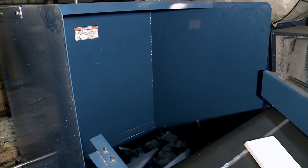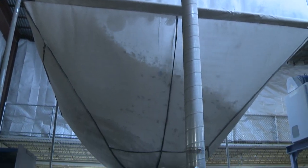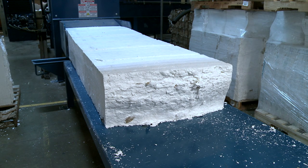It drops down where it gets ground up, shoots up the pipe, then over into the bag where it turns it into fine little babies. From there it drops down into the densifier where it gets compressed, and then the blocks come out the other side of the unit.